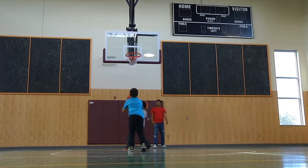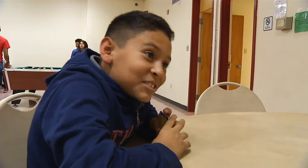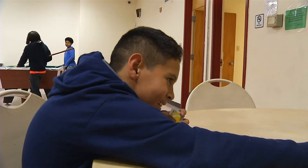Hi everybody, welcome to Thomas Bell Community Center. We are located at 3001 University Southeast. We serve the population at the Kirtland addition. We also serve some of the University of New Mexico as well as the elementary schools that are located around this area.